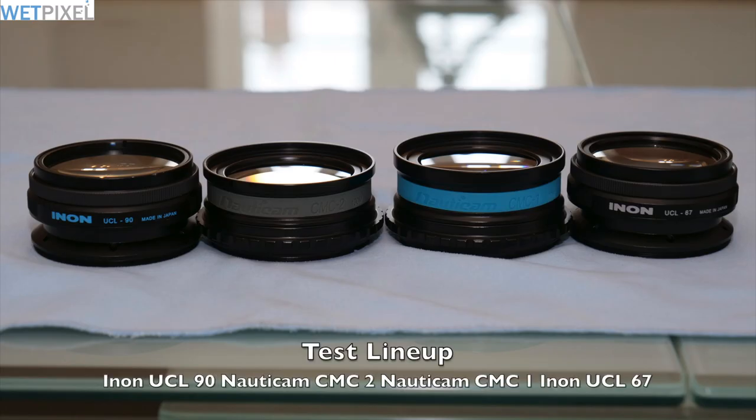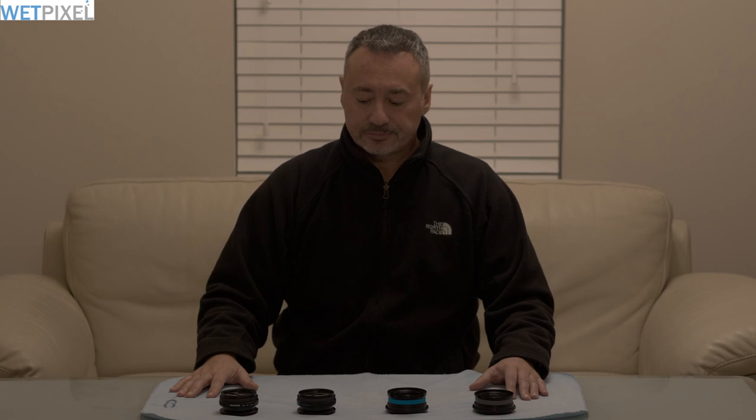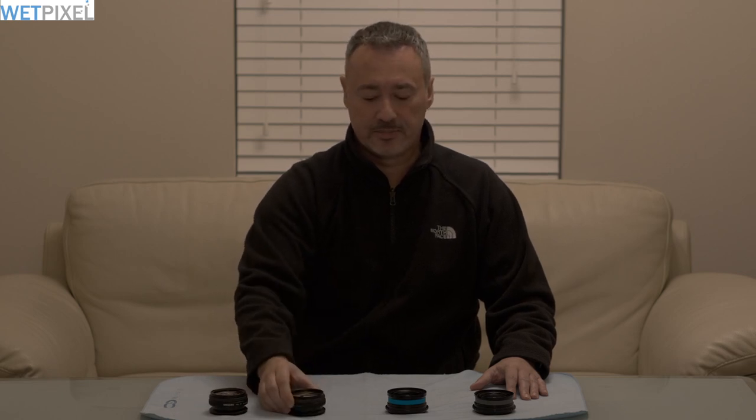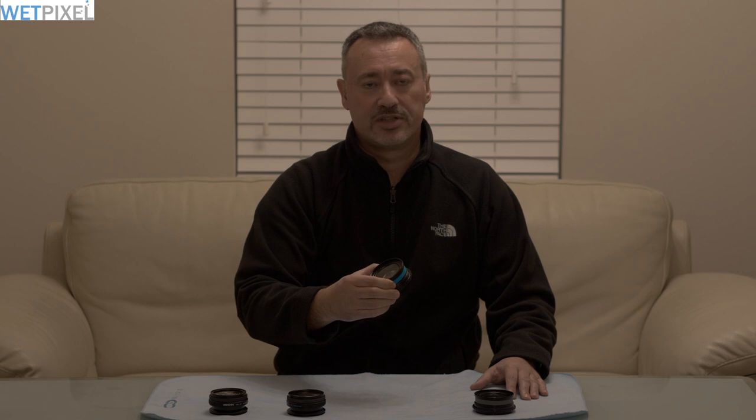Hello, if you've been in the market for a close-up lens for your Micro Four Thirds camera, you know that it's actually not easy to understand which one you need to pick up for your setup. This is because every manufacturer seems to have a different way to specify their lenses. In front of me I have four lenses which are probably the best on the market right now: the INON UCL 67, the INON UCL 90, the Nauticam CMC 1, and the Nauticam CMC 2.